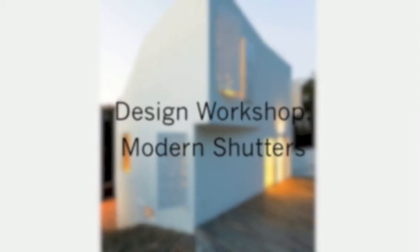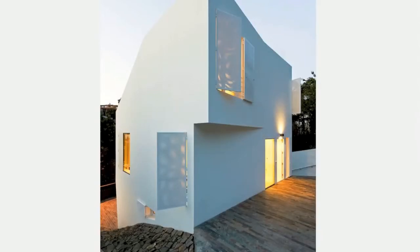Hi, this is Eric with 30x40 Design Workshop. In this video, I'm going to be talking about modern approaches to shutter design. Passive design strategies are becoming widely accepted as a way to drastically reduce the amount of energy a home consumes. And while advancements in high performance building materials and systems have played a prominent role in making our buildings more efficient, low-tech solutions are gaining favor with designers and homeowners. Shutters are one such low-tech means of passively controlling the environment around a building.